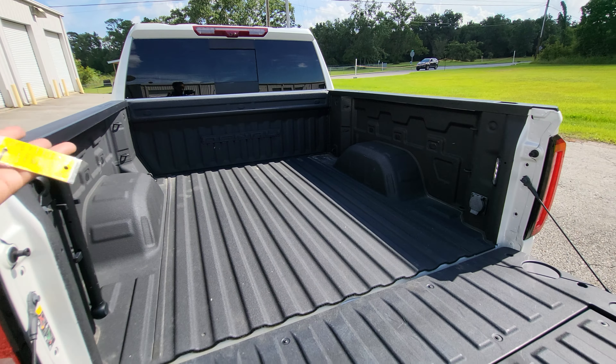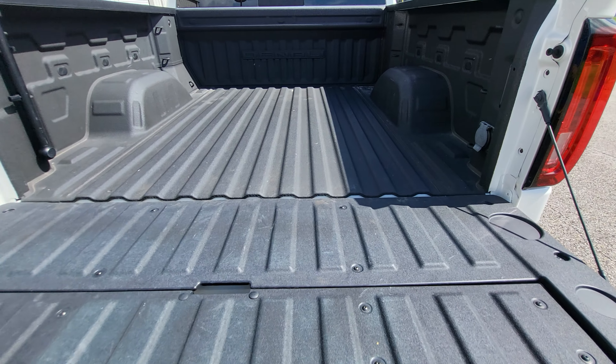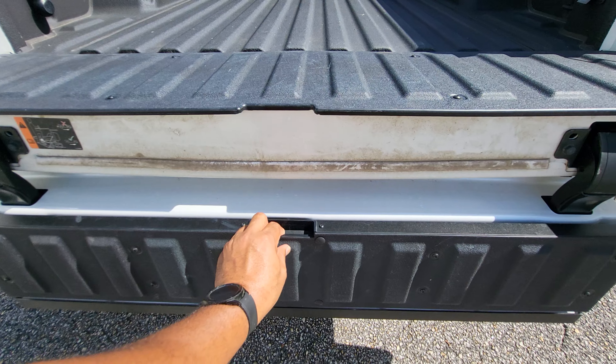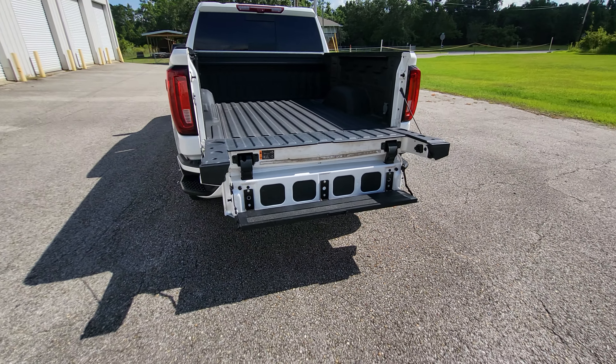The bed of this truck looks like it was never really even used for anything. And of course these have the step that comes down right there, and then that'll come down to open up.